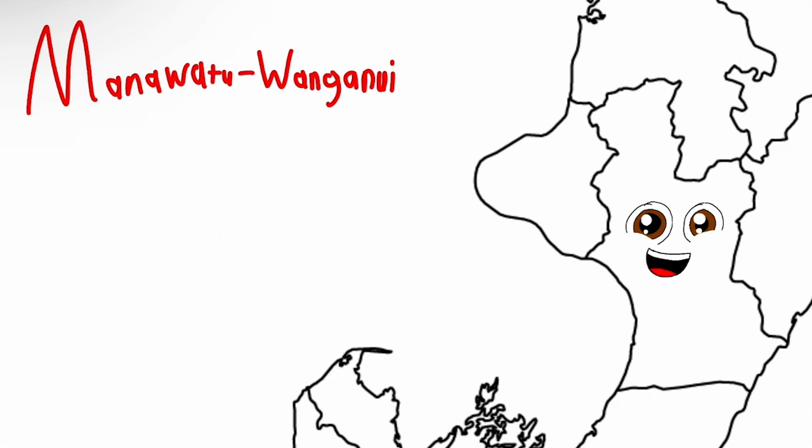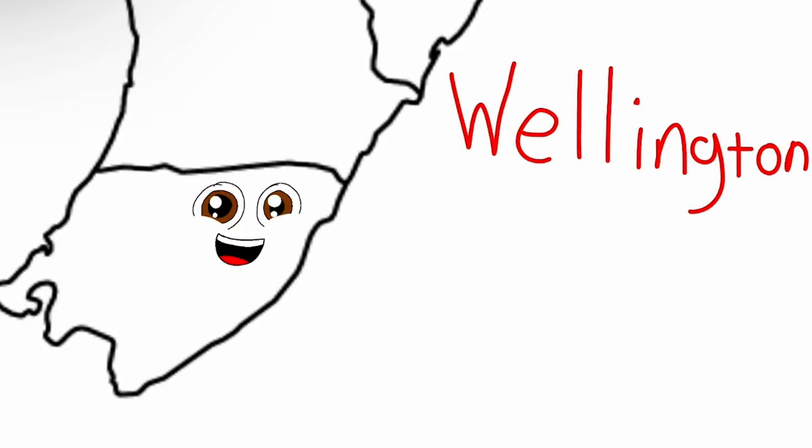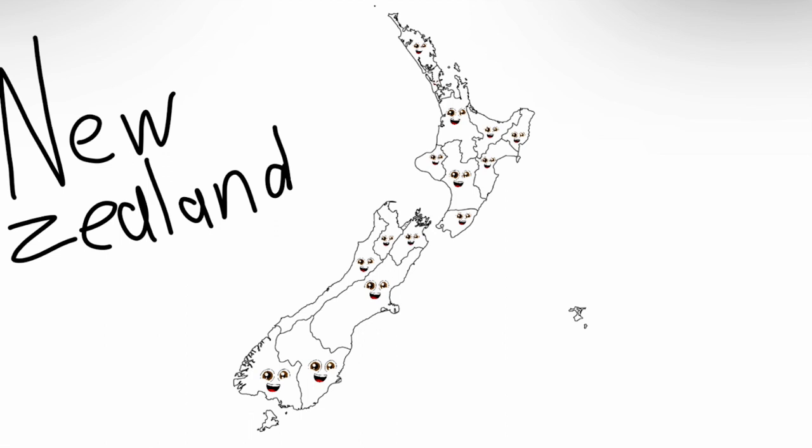Manawatu-Wanganui is a region in me. Palmerston North is the main city. Wellington region's the most southern point on me, home to New Zealand's capital — it's Wellington you see.